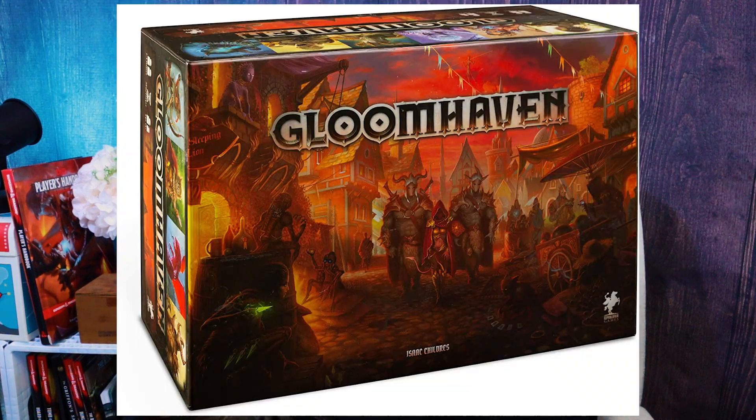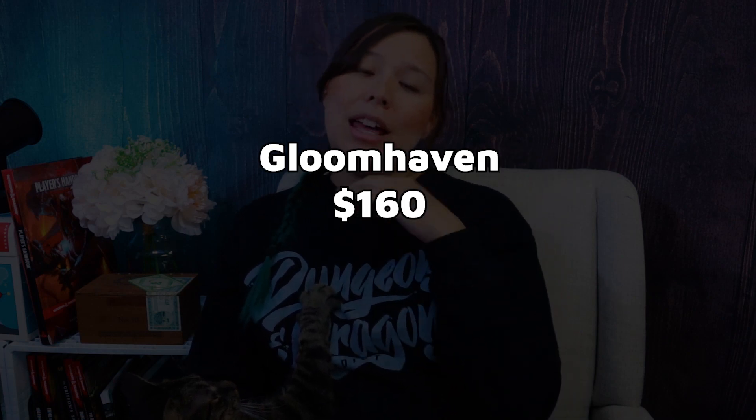Another cool board game on the expensive side is Gloomhaven, at about $160. This game is a great tabletop experience — we've been playing it for two or three years on and off and probably haven't made it through half of the game, but it's definitely worth the money. It's a card-based game where all the players work collaboratively to get through certain scenarios, and what you decide in those scenarios affects the world around you. You also unlock new characters and get new abilities throughout, and it does take a little commitment — but if they're already committing to D&D, they're used to commitment.